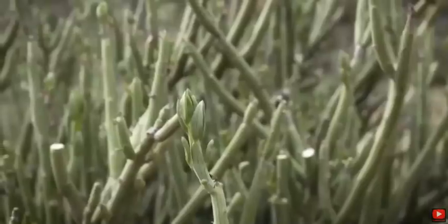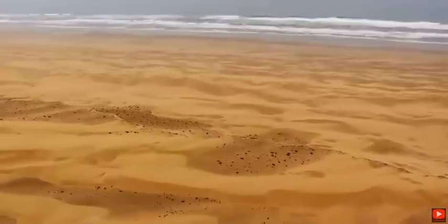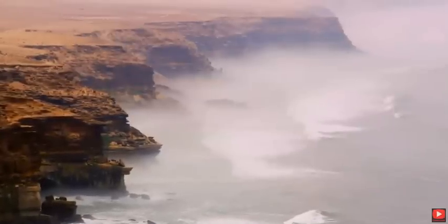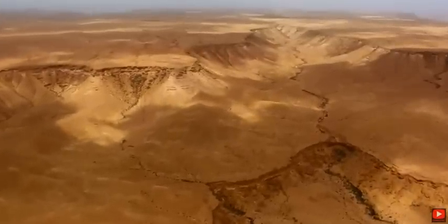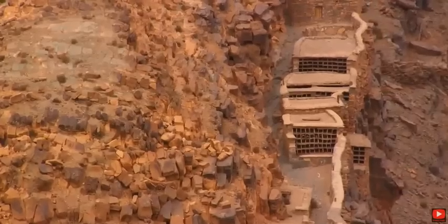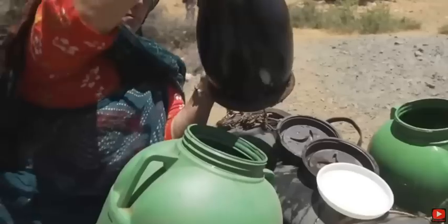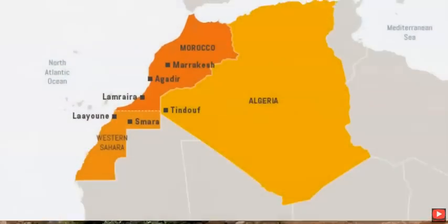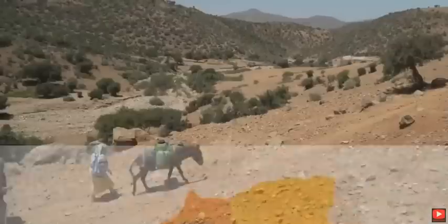Southwestern Morocco is a hotspot for endemic biodiversity due to its unique climate. This region naturally borders the Atlantic Ocean, which brings a cold front of wind and fog. However, since this area is in the transitional zone of the Sahara Desert, it gets extremely dry and arid in the summer, and over the last decades has seen a reduction in rainfall. This zone has disputed borders which were established by European colonizers in the 19th century.